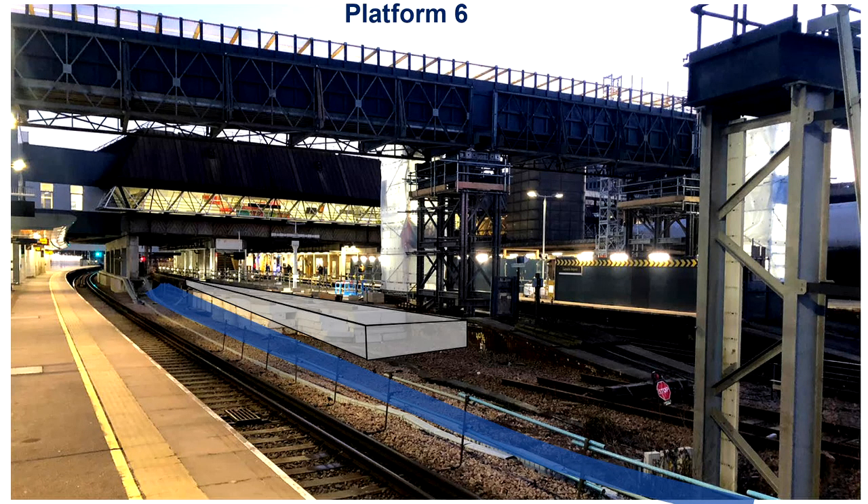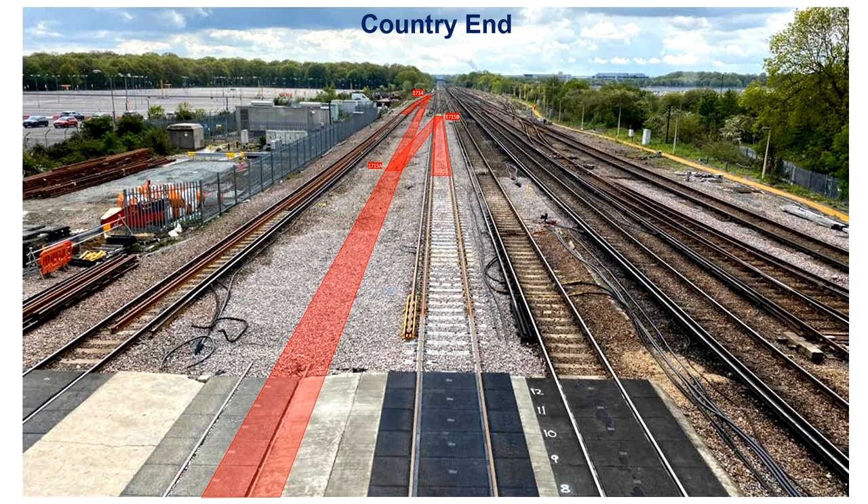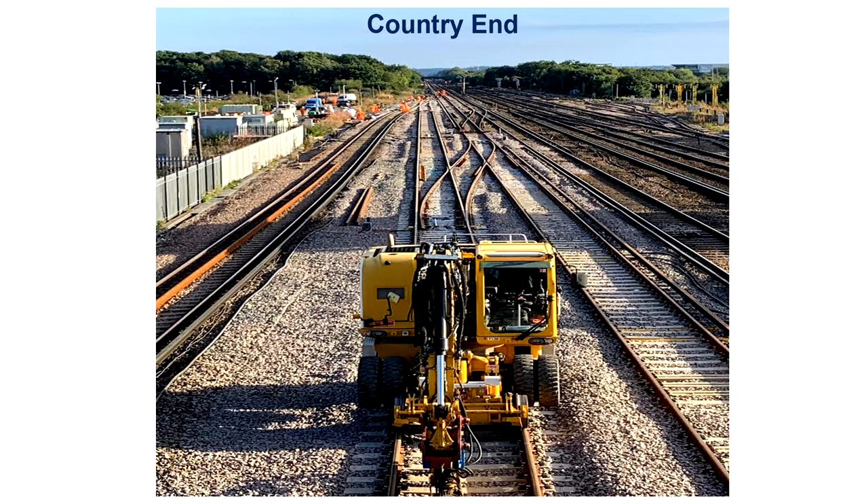The next photo is the central section — the platform six section — the crux of the works in terms of the platform itself. There was formerly a bullhead track on wood sleepers that we removed and replaced with a track on a new alignment. There's a new platform currently being constructed, planned to enter service at Christmas. Then at the country end on the right-hand side, there was a new track alignment installed in between the six foot, together with the 1715 Alpha Bravo crossover — the NR60D switch — and Mark II two layouts. Right in the distance is the 1714 NR60F switch, which was installed in August.